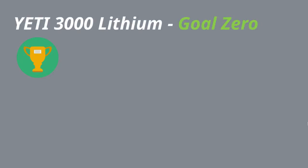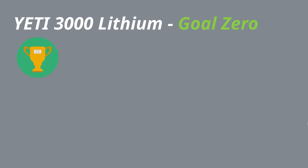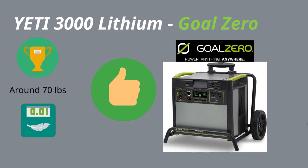The best solar generator on wheels that I think of so far, of all time, is the Yeti 3000 Lithium, and there are a few reasons why. The first one has to do with weight — it's relatively lightweight, roughly just under 70 pounds, which is really light compared to other similar size solar generators.